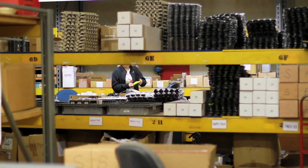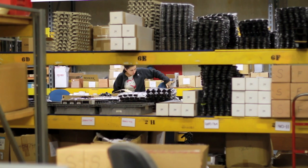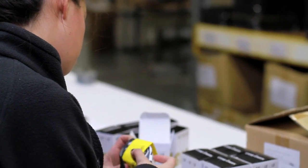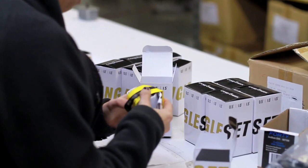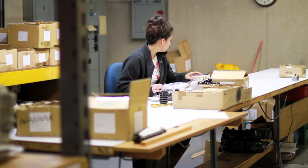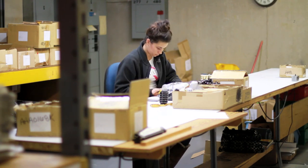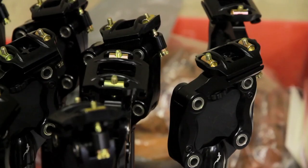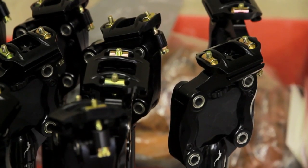Josh said that they had a lot of their stuff done out of the country, but he was seeing more and more people wanting the Made in America label. So they were considering buying a piece of equipment to start manufacturing the parts here for a number of reasons — one being that they could label it Made in America, another being that they have more versatility, less lead time, and the ability to do research and development in-house. It was a win all the way around.